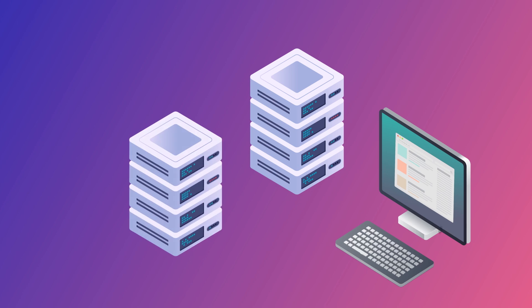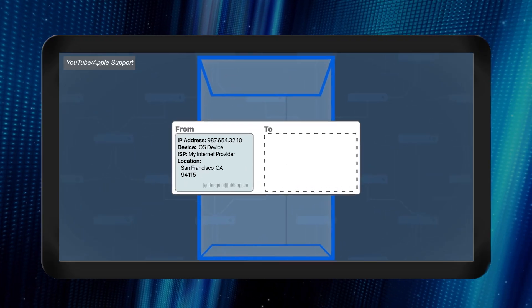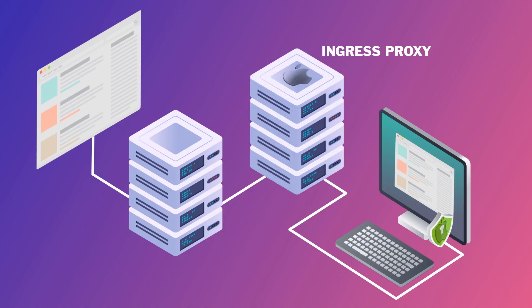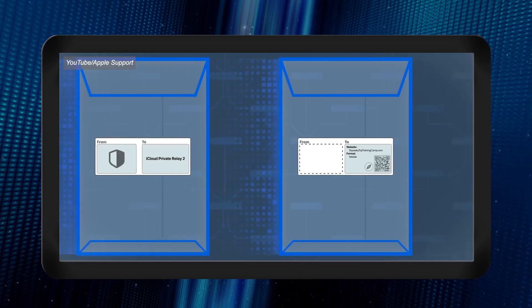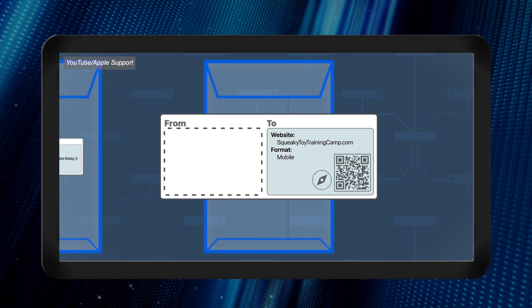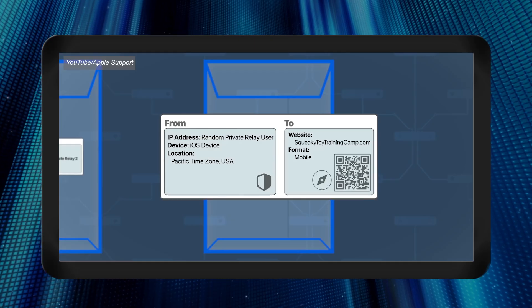How it works is your internet traffic is encrypted and it's routed through two proxy servers. The first server, known as the ingress proxy, is owned by Apple. The first internet relay only knows your IP address, not the website you want to visit. The first relay doesn't decrypt the traffic to learn where you're visiting — it just sends the encrypted package on to the second server, known as an egress proxy, which is owned by a content provider. They then decrypt the package and send you where you want to go. The second internet relay only knows where you're going, not your original IP address. Instead, it assigns a new private relay IP address that just shows your general location.